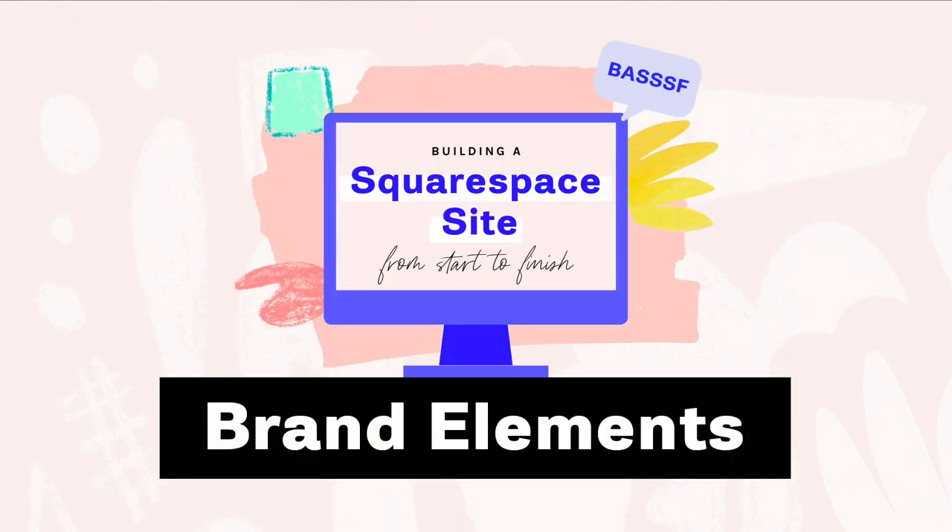Welcome friends back to another video in our BASFA series — Building a Squarespace Site From A scratch to finish. This is why I do the acronym and you do the explanation.